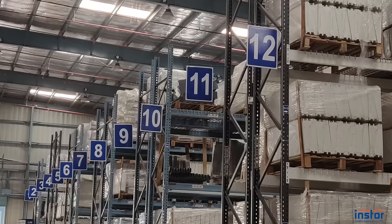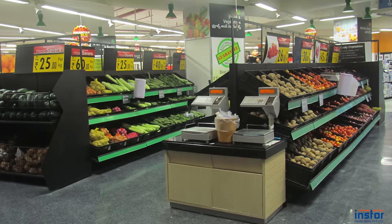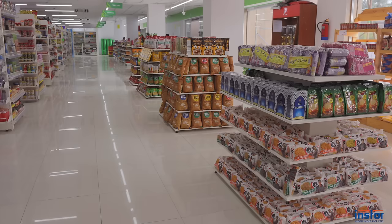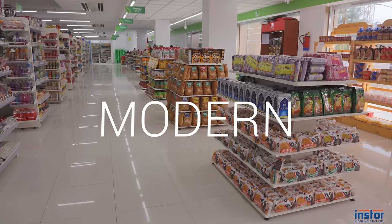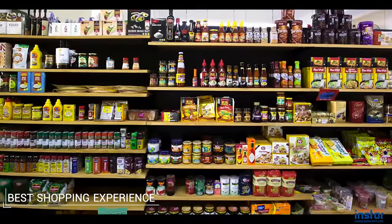InStore is India's largest manufacturer and exporter of shelves and racks for various retail and industrial segments. With a functional, innovative and superior range of display, storage and movement products, we make retail stores distinctively modern, attractive and customer friendly to drive the best shopping experience.